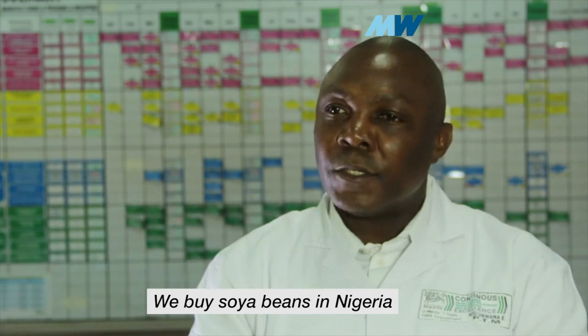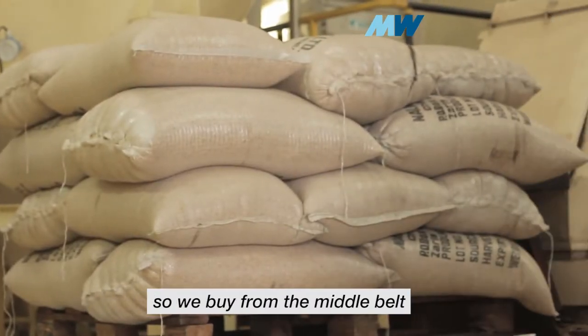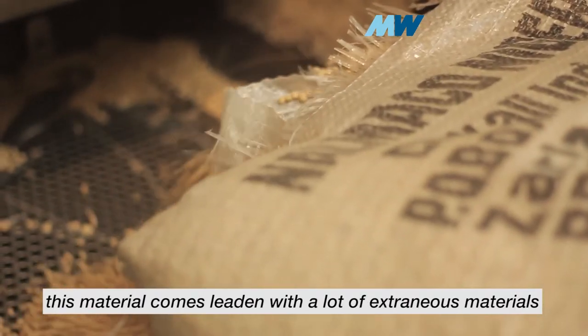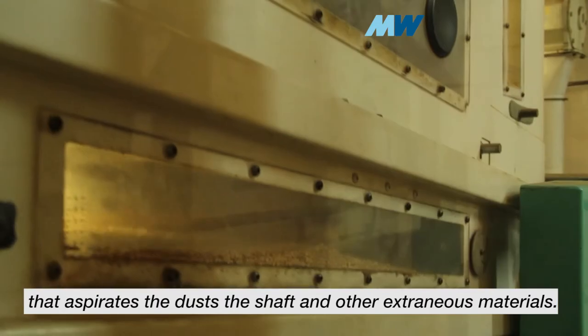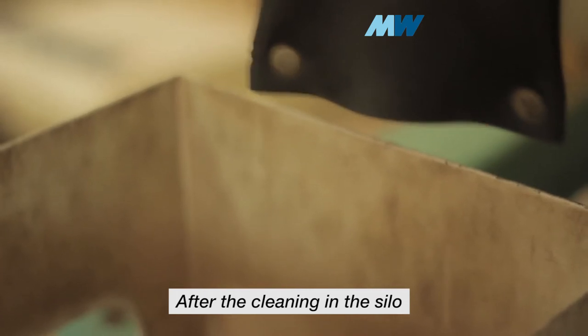We buy soya beans in Nigeria — and of course Nigeria has a lot of soya beans — so we buy it from the middle belt. This material comes in heavily burdened with a lot of external materials, and therefore you have to subject it to an automatic cleaning machine that aspirates the dust, the shafts, and all the other external materials.